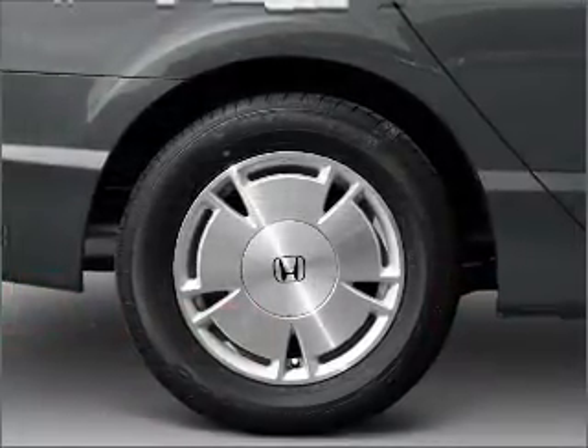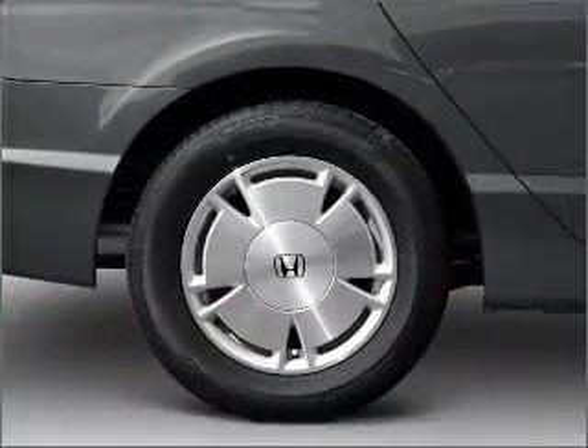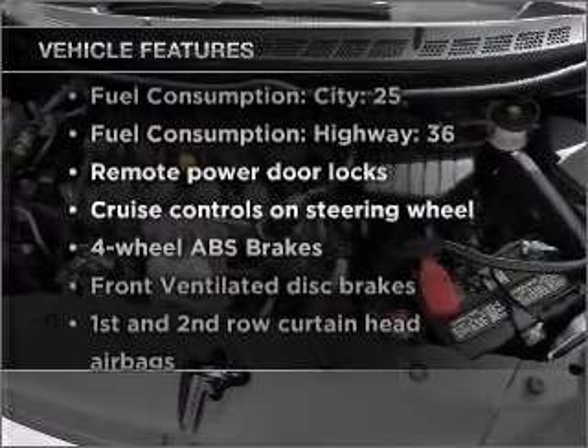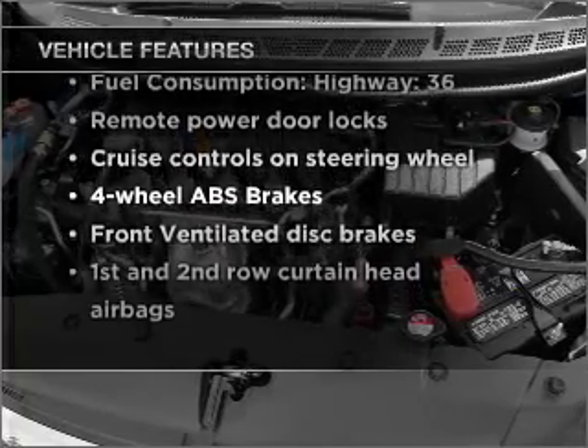Let the sun shine in with a sunroof, and memory settings make for a more comfortable ride. And with these notable features, you won't want to miss out on the opportunity to own this amazing vehicle.